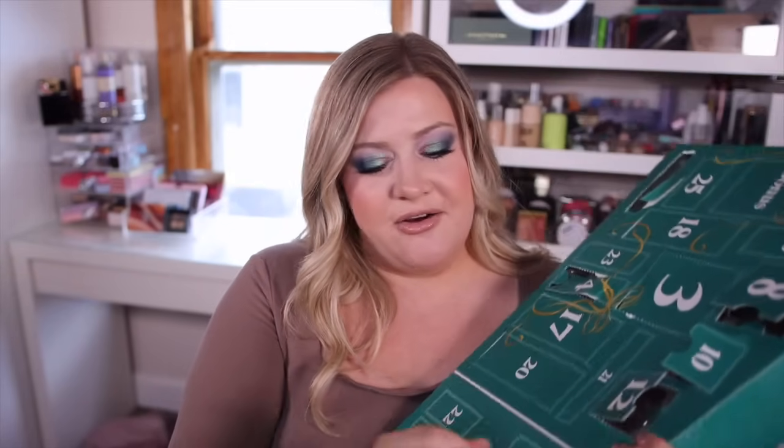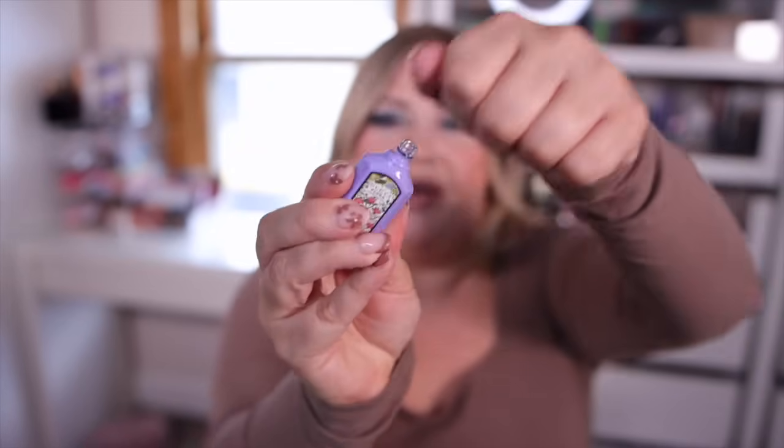Number fourteen is another fragrance — Gucci Flora Gorgeous Magnolia, which came out last year, in another little dabber bottle. This is very floral for them, which isn't quite my preference. It's very much magnolia-heavy and a light floral — not for me personally. But it's nice that they included Milk for the more gourmand lovers and then Gucci for the floral lovers, so a little something for everyone.